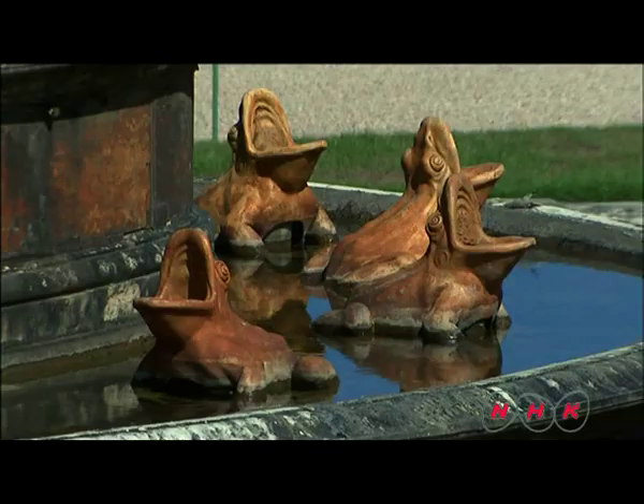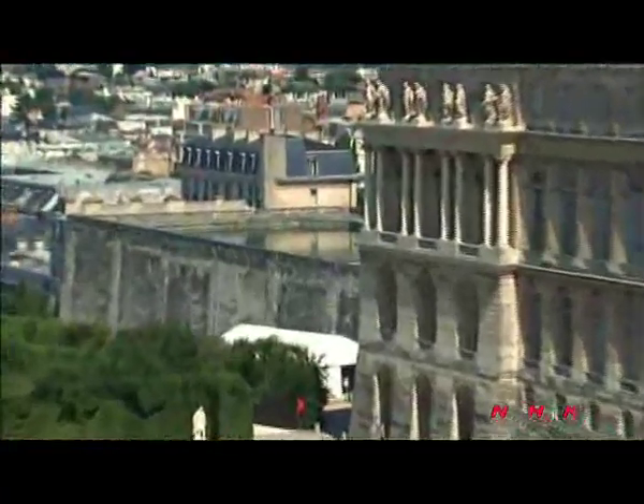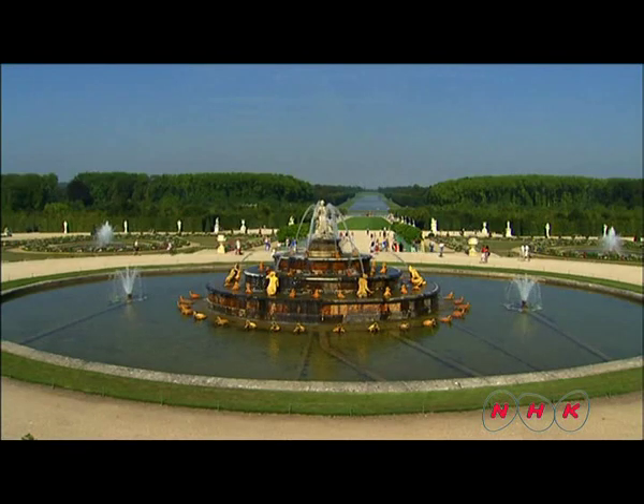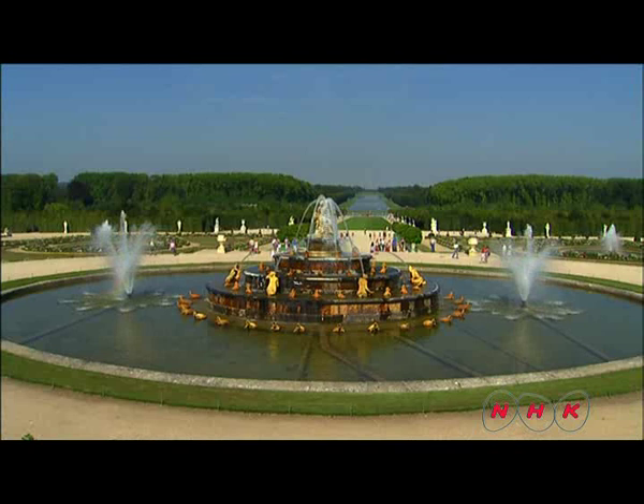The water came from the Seine River and was stored in reservoirs located on the tops of buildings. There are more than 30 kilometers of water pipes underground. The fountains have an abundant water supply, using water pressure caused by water flowing from a higher level. The original water supply system is still in use.